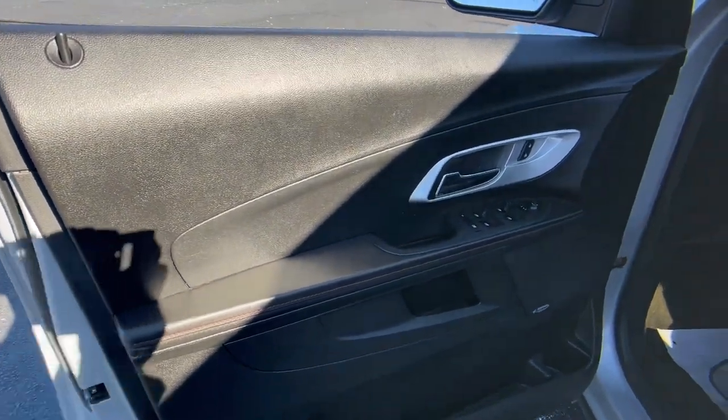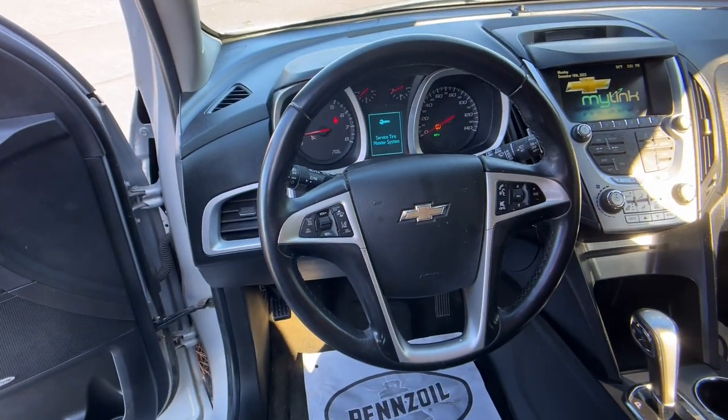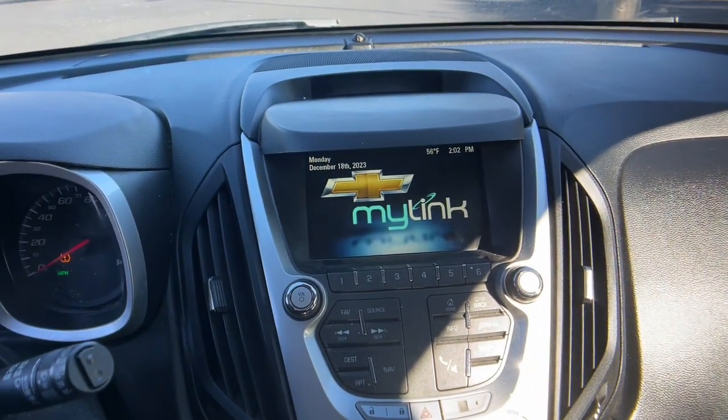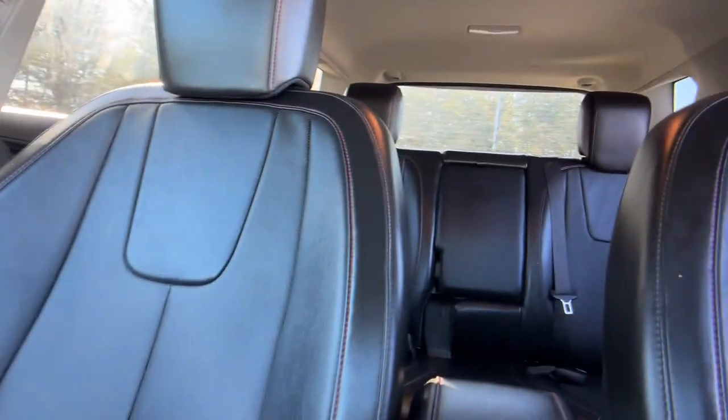Pre-collision system, touchscreen infotainment system, lane departure warning, keyless entry, navigation system, heated driver's seat, all-wheel drive, satellite radio, keyless start, power passenger seat.